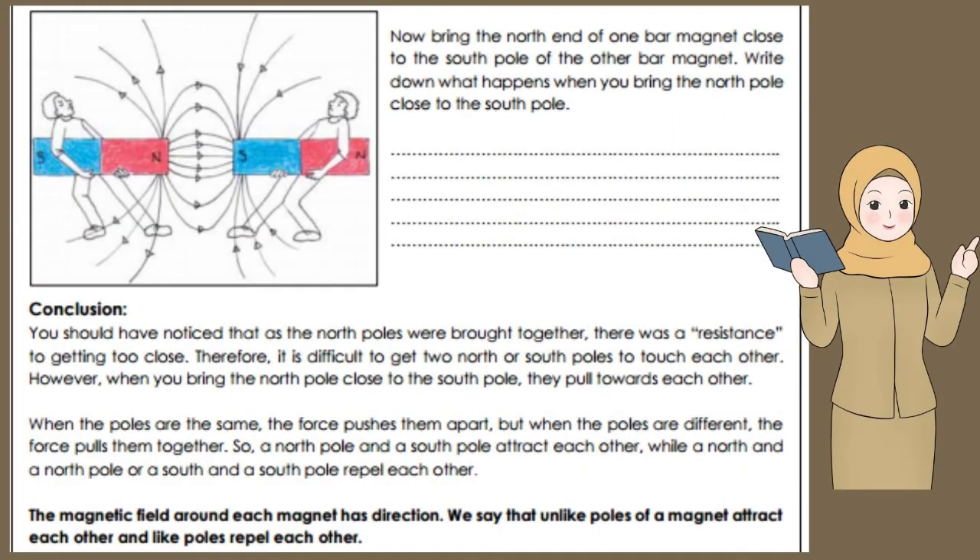Now bring the north end of one bar magnet close to the south pole of the other bar magnet. Write down what happens when you bring the north pole close to the south pole. You should have noticed that as the north poles were brought together, there was a resistance to getting too close. Therefore, it is difficult to get two north or two south poles to touch each other. However, when you bring the north pole close to the south pole, they pull towards each other. When the poles are the same, the force pushes them apart, but when the poles are different, the force pulls them together.